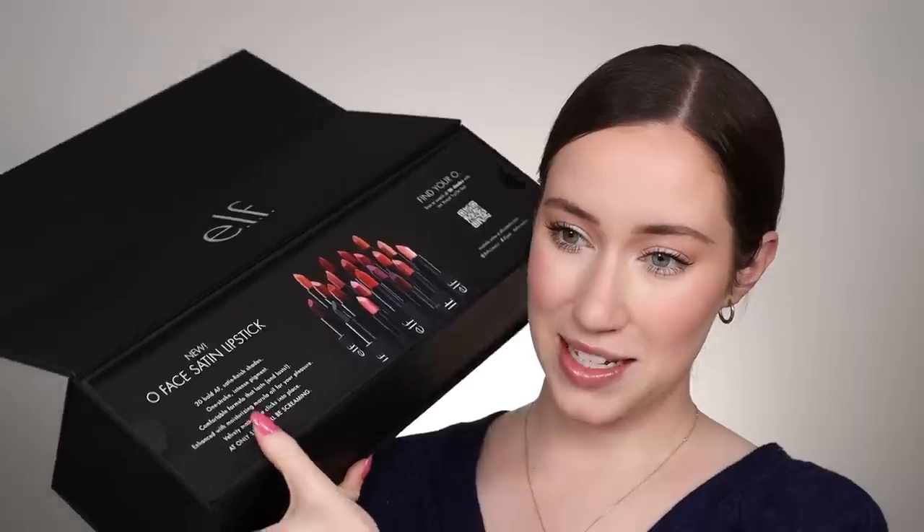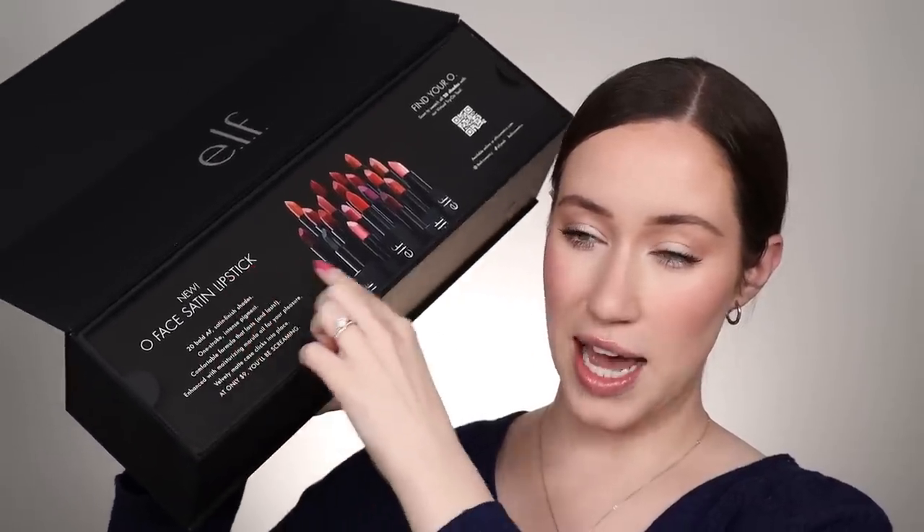Oh my gosh, that is so pigmented! Hi friends, hope you're doing well. Today we're talking all about lipsticks — specifically these new elf lipsticks. I just got sent them in PR. Apparently they're only nine dollars and apparently they're amazing, so we're gonna see for ourselves. Look how fun this PR box is — it's literally like a big lipstick!